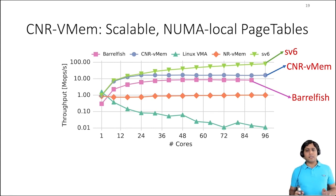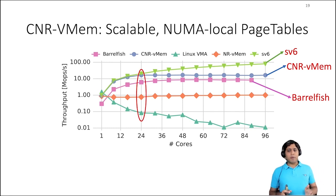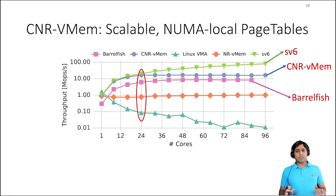In the figure, we compare CNR Vmem with Barrelfish and SV6. For this partitioned workload, CNR Vmem performs better than Barrelfish. And for the first socket, CNR Vmem is comparable to SV6. CNR Vmem throughput stays stable after the first socket and stops scaling because it actively replicates all writes, which means other replicas repeat the same work to synchronize their local copy.